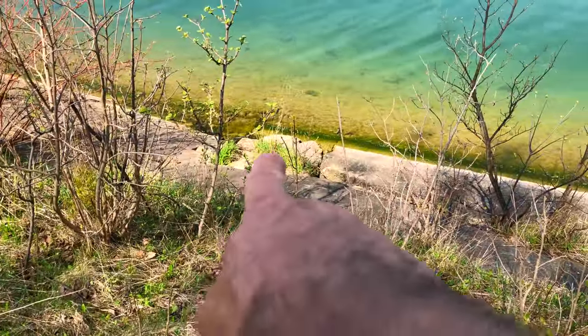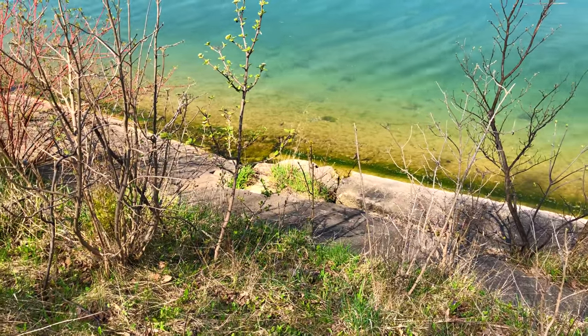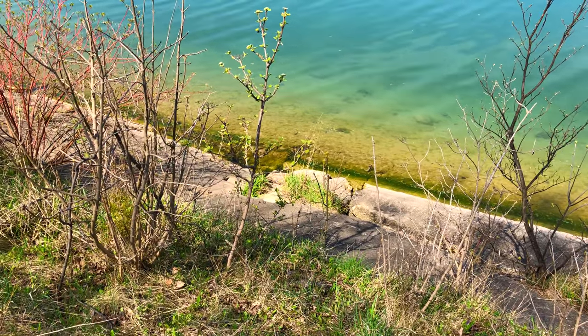There was like one foothold right there and the rest is just smooth concrete. It's a very steep angle — not great for a landing here.